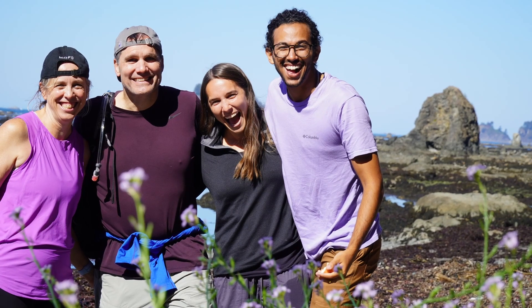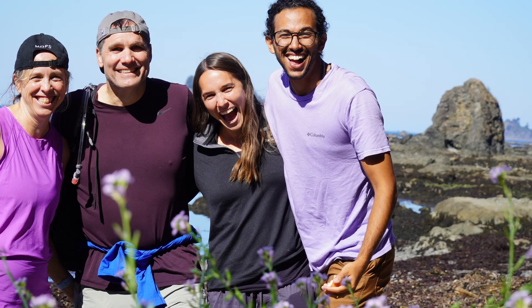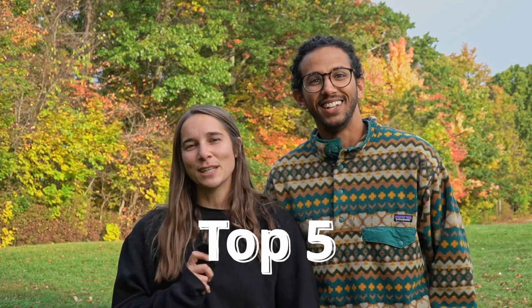We loved Olympic National Park, and my parents actually joined us for some of the time, so if you see some other friends mixed in, that would be them. As usual, we're going to be giving you our top five things that we got to do in Olympic National Park, starting with number five.